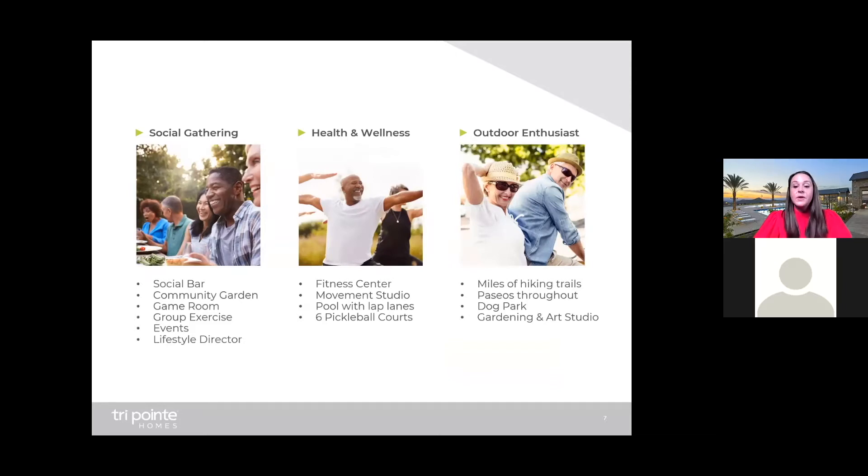Altus will have a full-time lifestyle director dedicated to all of you. For social gathering, Altus will offer a social bar, community garden, a game room, group exercise classes, events, and a full-time lifestyle director. Health and wellness will offer a state-of-the-art fitness center and a movement studio, a pool with lap lanes, and six pickleball courts. For outdoor enthusiasts, there's miles of hiking trails, paseos throughout, a dog park, and a gardening and art studio.